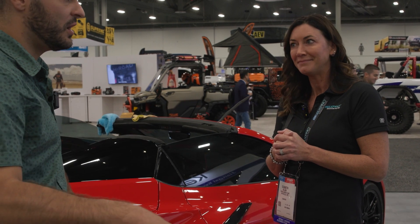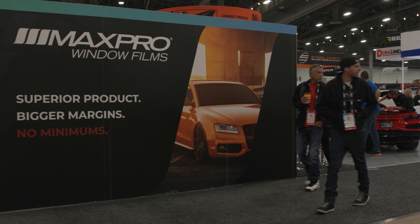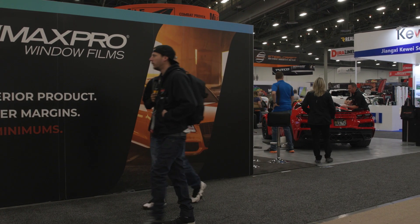And here we are in the West Hall, booth number 54153. Awesome. Well, thank you so much. That's it for day two coverage of the SEMA show here in Las Vegas. We've still got more coming next week, but stay tuned to windowfilmmag.com and all of our social media to stay up to date on the latest. I'm Casey Flores — thanks for watching. We'll see you next week.